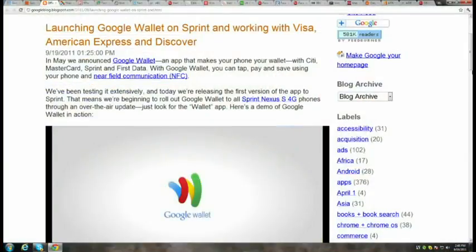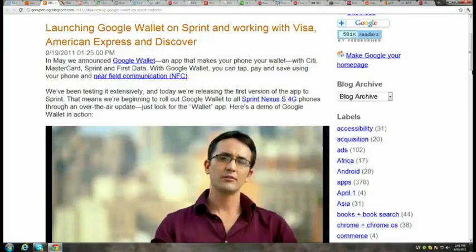They're probably giving out a total of maybe nine of these. You'd need to prove you have a Sprint Nexus S4G to get the bonus $10 — when you first use it, they'll give you the $10. They also announced that Visa, Discover, and American Express have made available their NFC specifications, the near-field communication chip that enables wireless payments.